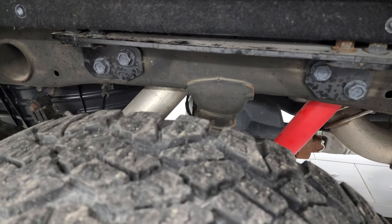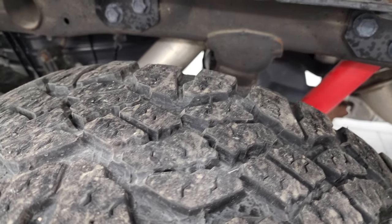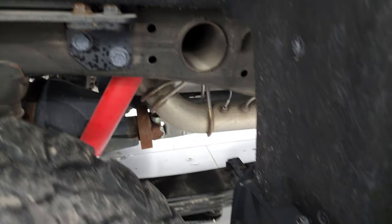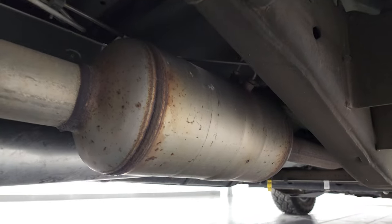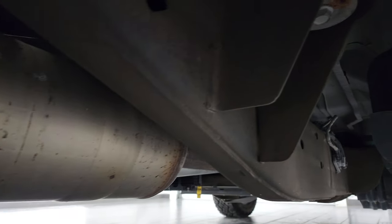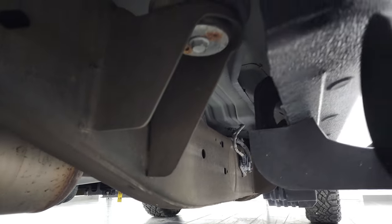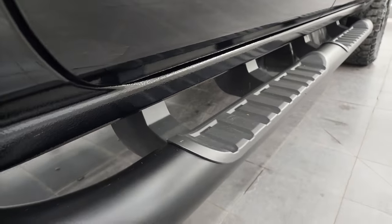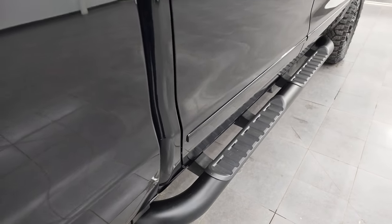Back rim is absolutely perfect. Back tires have just about as much tread as the front tires. The underbody and frame, once again, very very clean — look at that, like new, really nice. Rockers and cab corners are great. It comes with the factory paint and step bars.